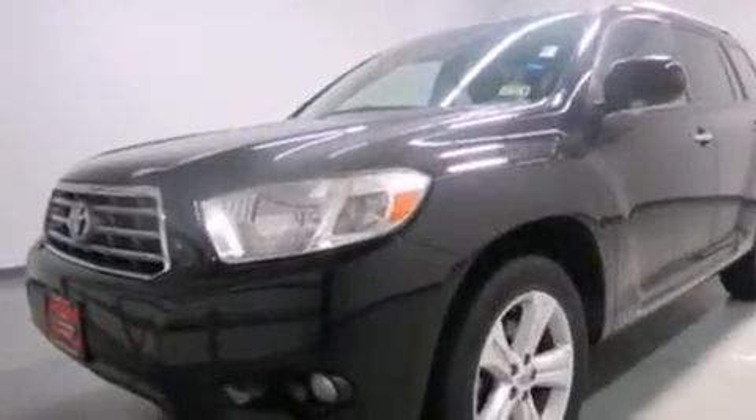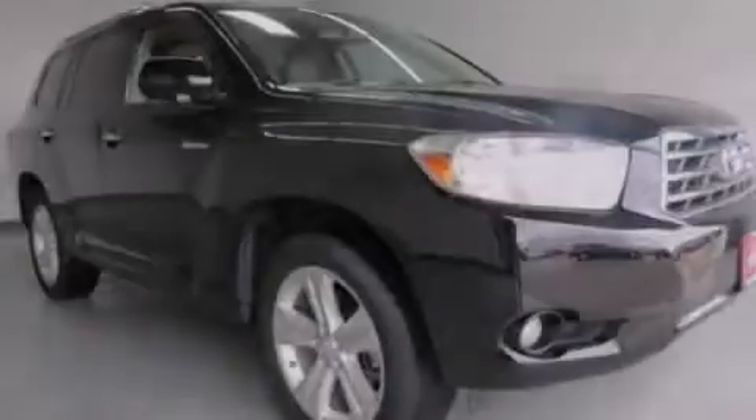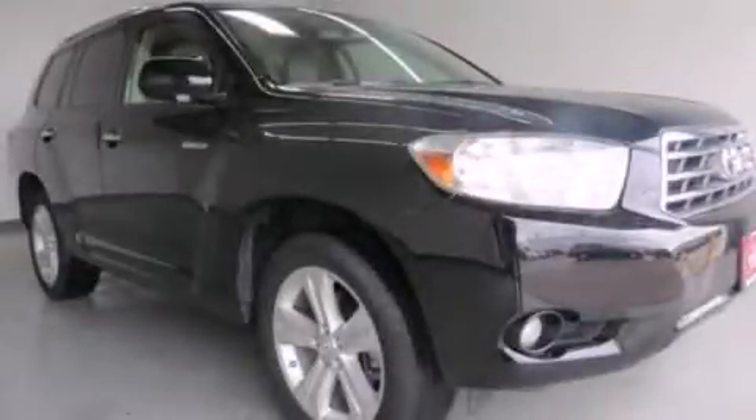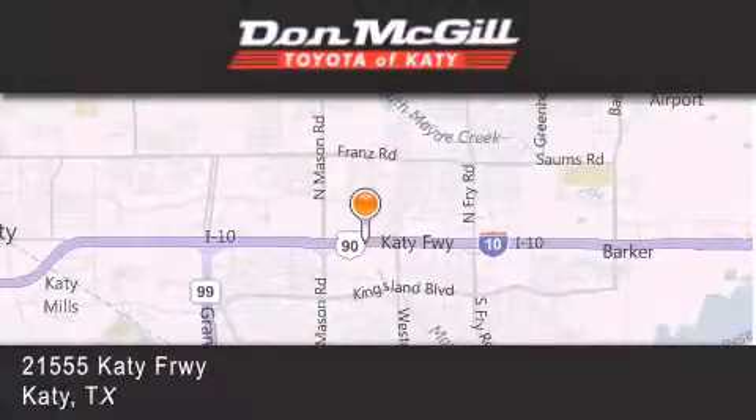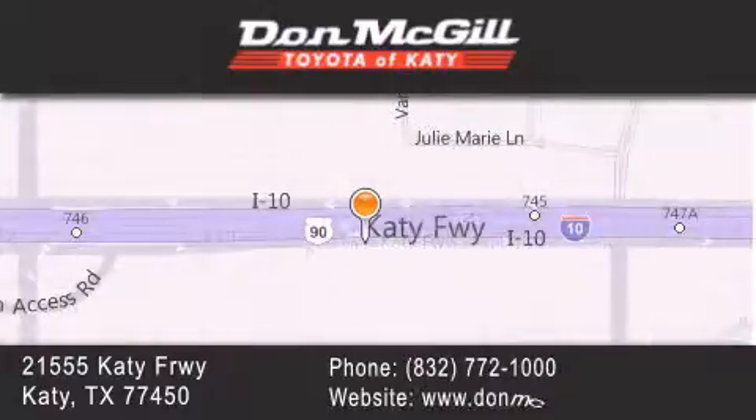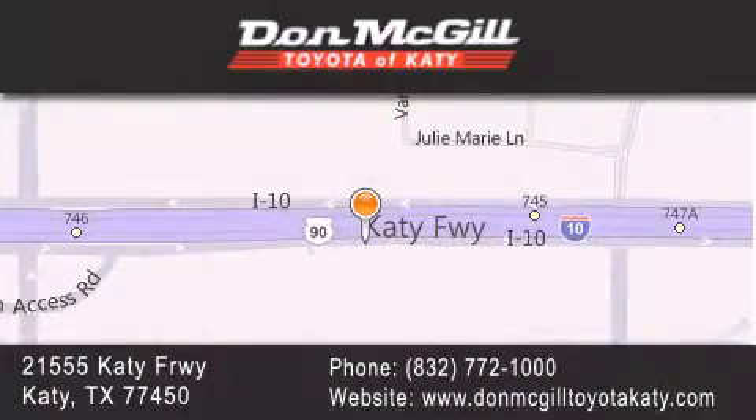We hope you found this video informative. Please contact us today. Don McGill Toyota of Katy is located at 2155 Katy Freeway in Katy. Our goal is to exceed all of your expectations to ensure that you'll return for future visits.